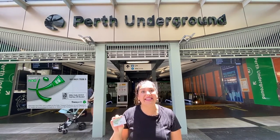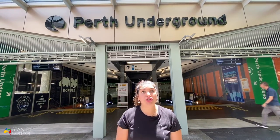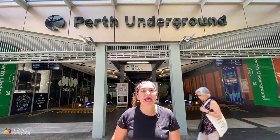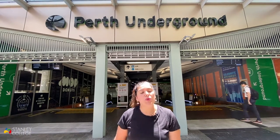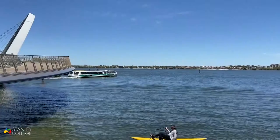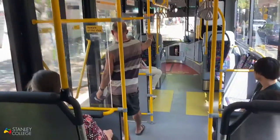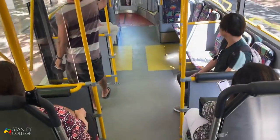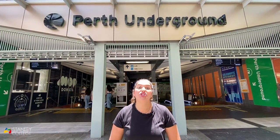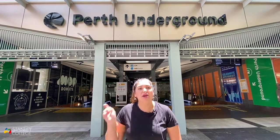This card can be used on all public transport. It's a prepaid card — you can add as much money as you want and use it as you go. Every time you get into a bus, train or ferry, you tag on and then you tag off, and the distance you travel will be deducted from your card. In most train stations here in Perth you can find a cabinet where you can recharge your SmartRider. There is one here at Perth station — come with me and I'll show you how to do it.